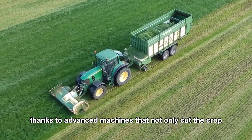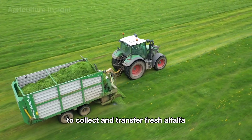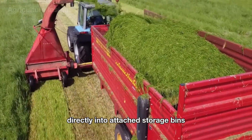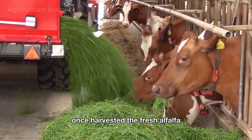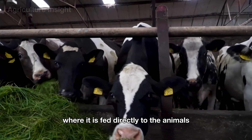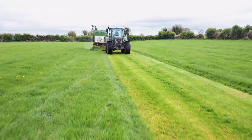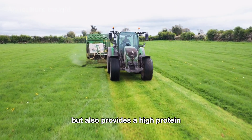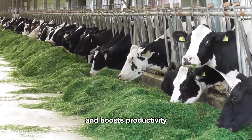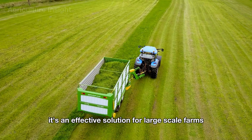Thanks to advanced machines that not only cut the crop but also integrate a suction system to collect and transfer fresh alfalfa directly into attached storage bins. Once harvested, the fresh alfalfa is immediately transported to the livestock area where it is fed directly to the animals without any additional processing steps. This method not only saves time but also provides a high-protein, fiber-rich feed that promotes livestock health and boosts productivity — an effective solution for large-scale farms that need a reliable supply of fresh feed every day.